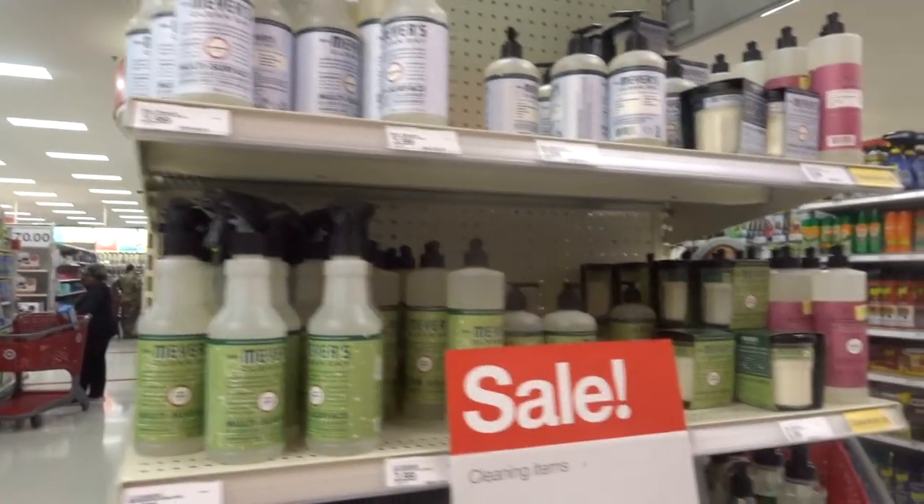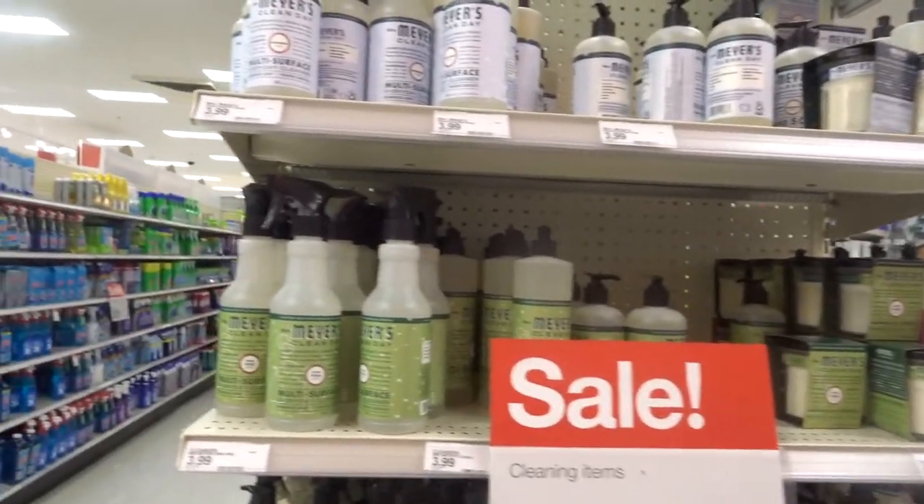Oh look, these are my favorites! Y'all know I would not come to Target and not look at the hair stuff, right? Of course not.